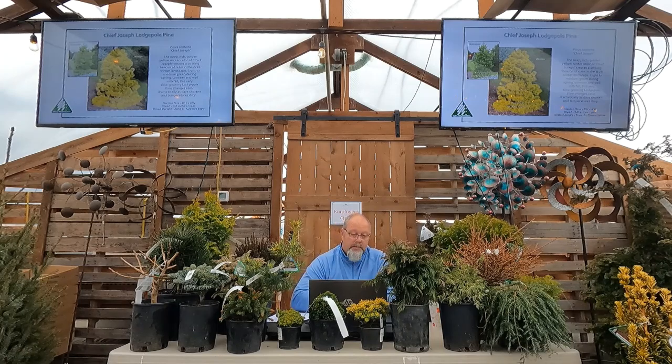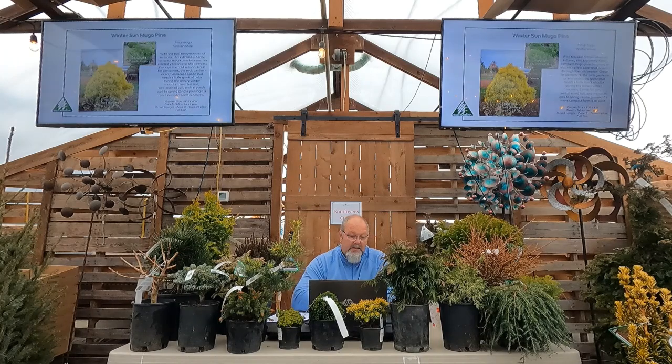The mugo pine — and I don't mean to disrespect it — I kind of call this the poor gardener's Chief Joseph. If you don't want to spend as much money you can get the gold mugo pine for substantially less and get a little bigger plant with essentially the same colors: green through spring, summer, and fall, and beautiful yellow color over the winter months. So you'll walk by it for four months and it's green, but then enjoy that yellow all through winter.